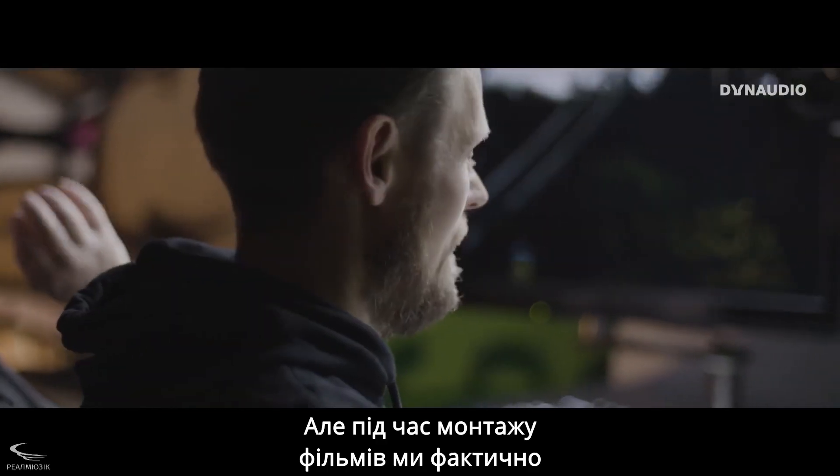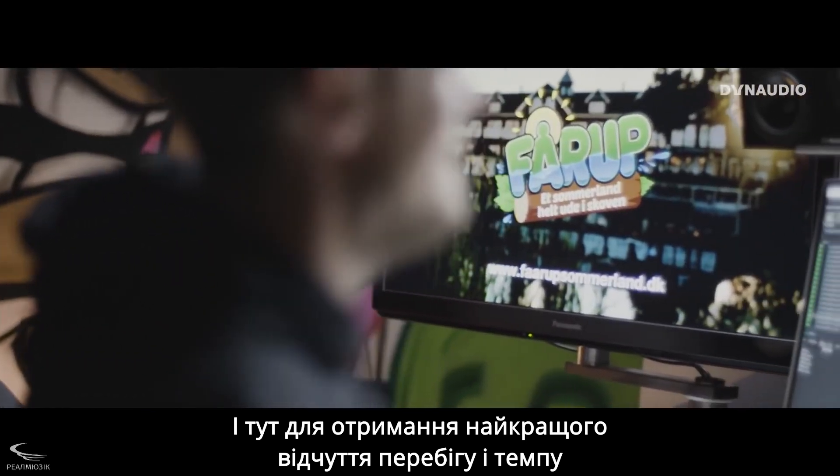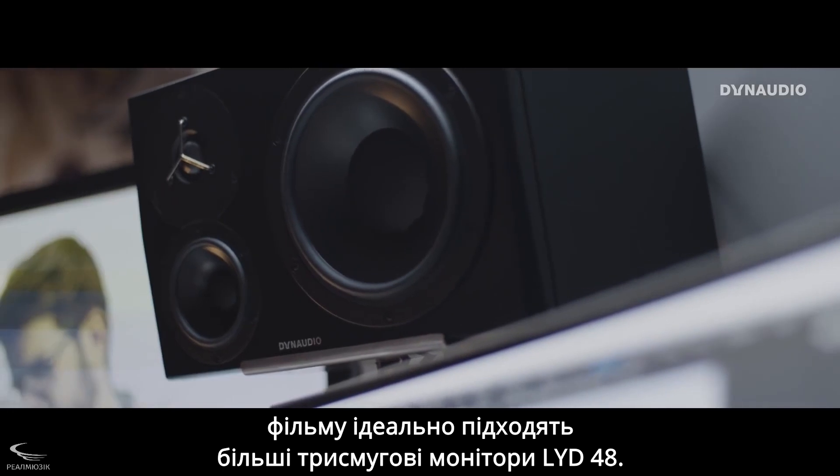But while editing, we actually do a fair amount of sound design — that's quite normal — to get a good feeling of the flow and the pace of the film. And the larger LYD 48s are perfect for that.